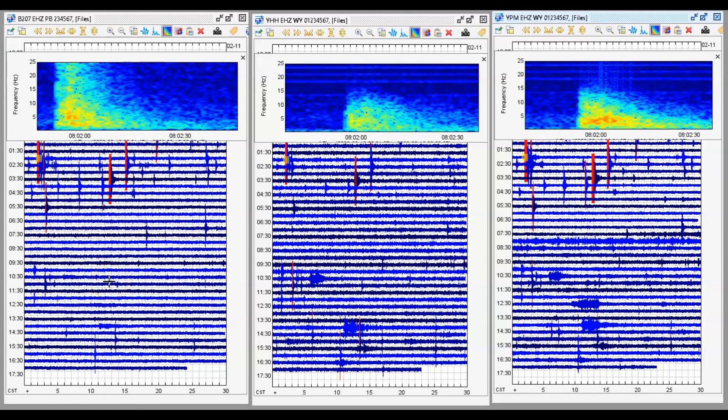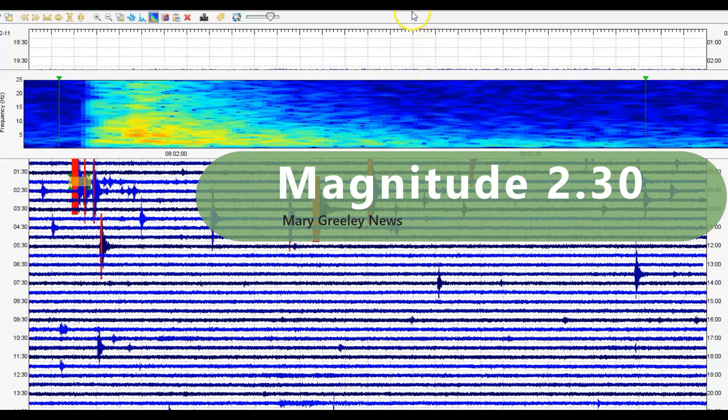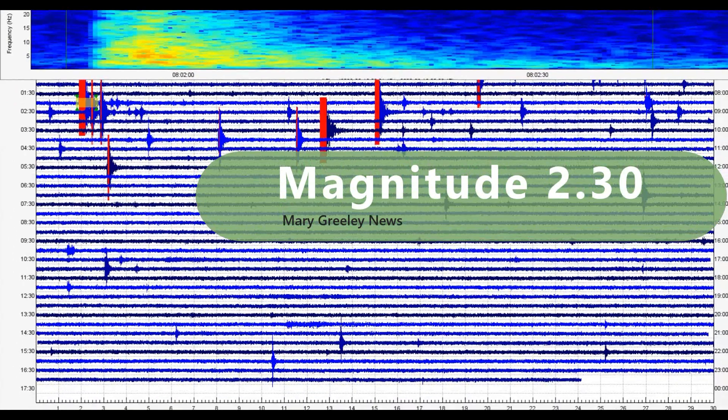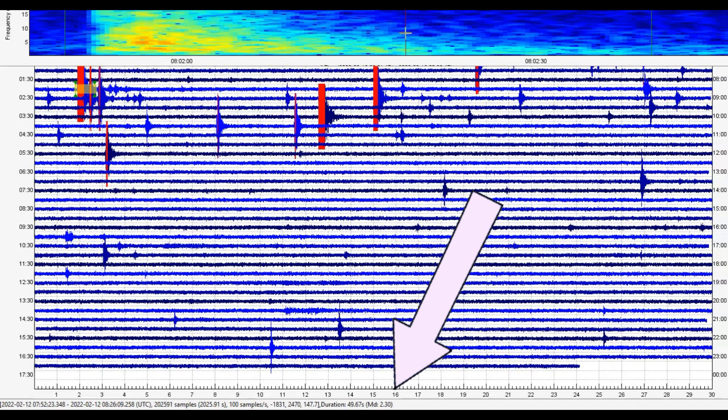This monitor on the left is from the borehole at the Madison River area. Here we have Holmes Hill, and this is Purple Mountain. This earthquake comes in as a magnitude 2.30 — I'll bring it down so those of you watching on a larger monitor can see it there at the bottom: MD 2.32.